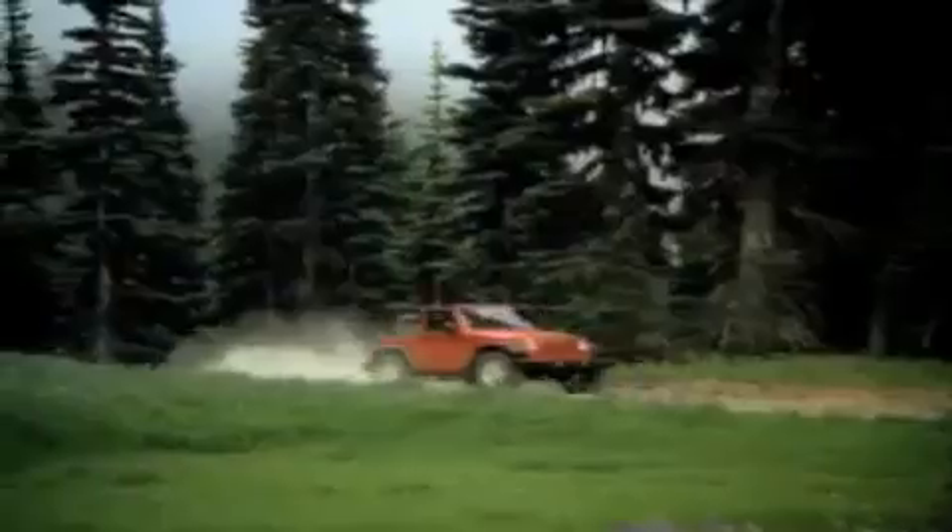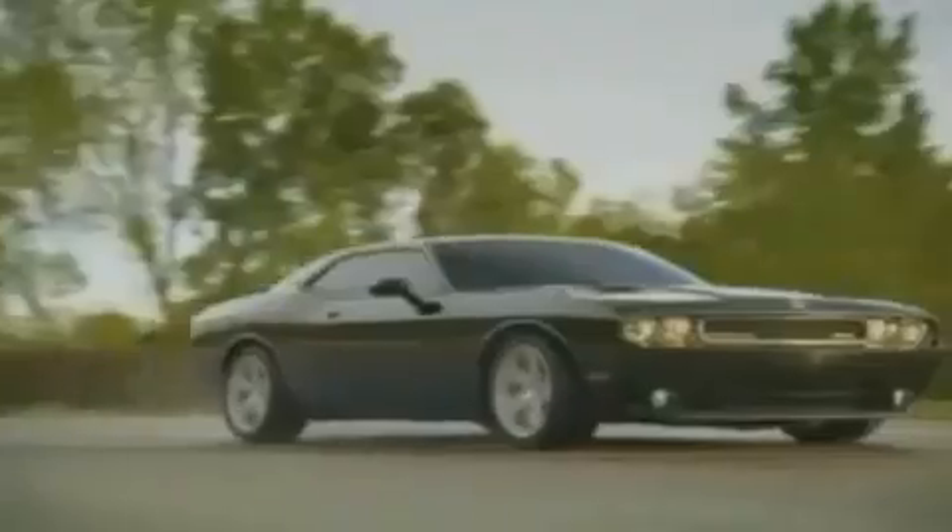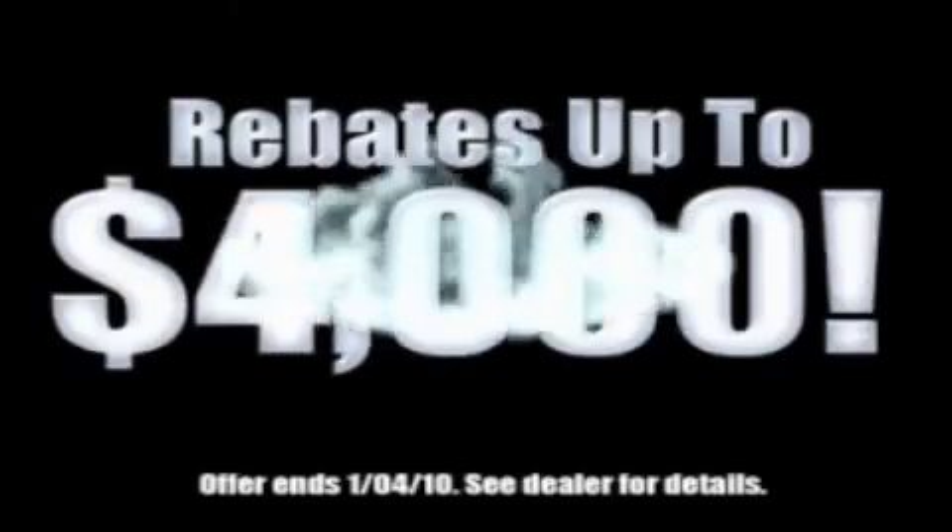We've got your Ram Tough Trucks. If you want a Wrangler, we've rounded them all up. We're so big, we've got over 30 Dodge Challengers. We've got 0% financing or get huge immediate rebates.